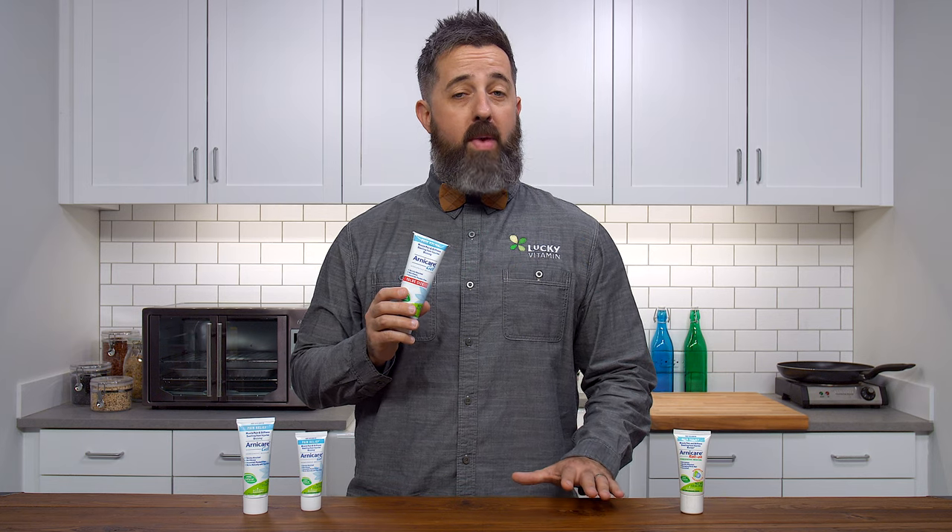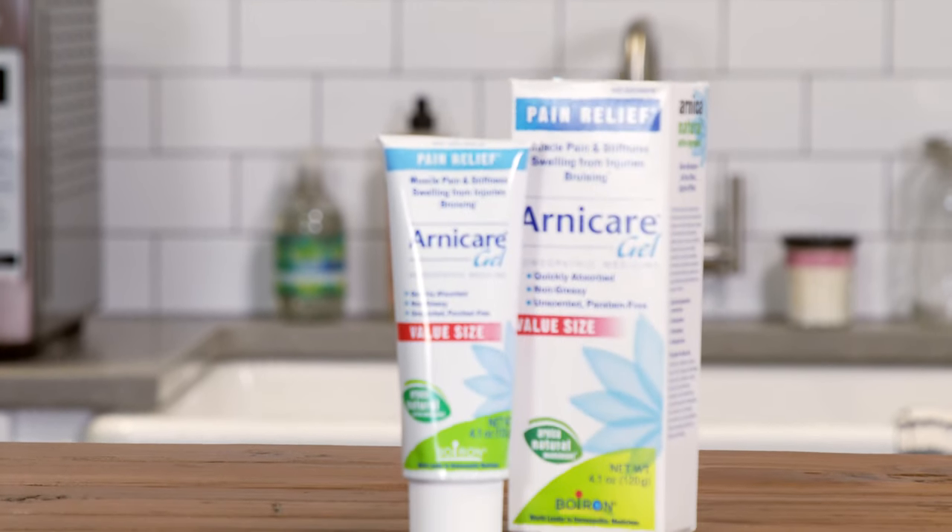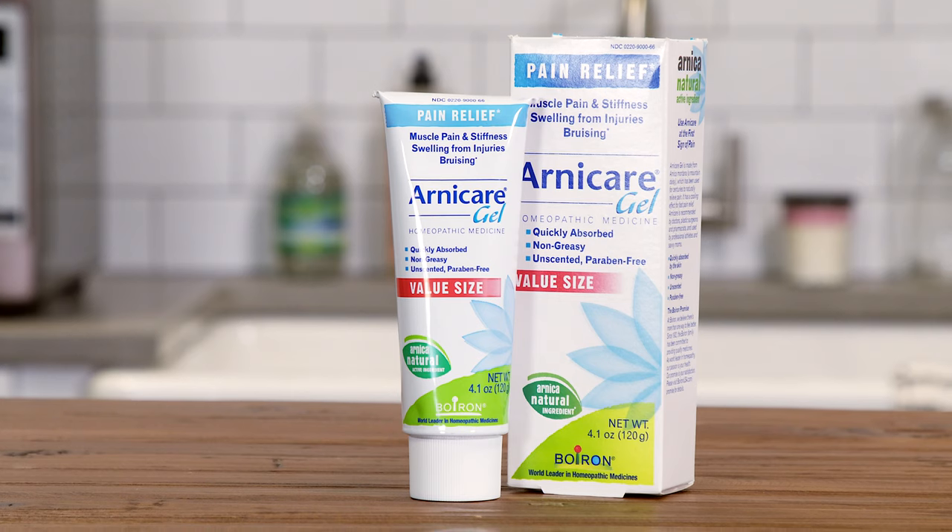I like using Arnica Montana because it's a great alternative to those over-the-counter pain remedies, which do have a lot of side effects. I also like using it topically because it absorbs more quickly and I can target exactly where my pain is.